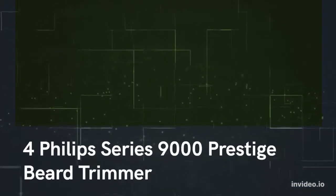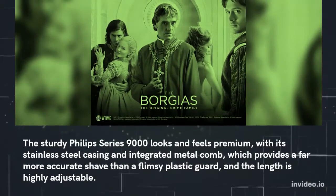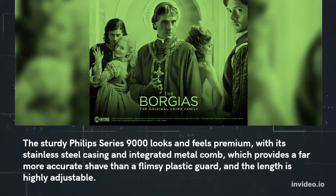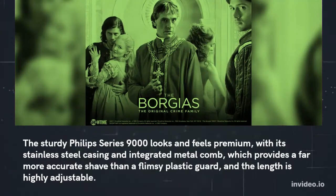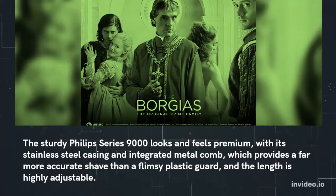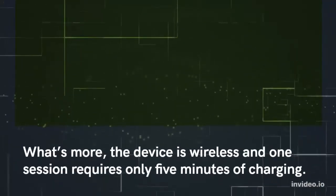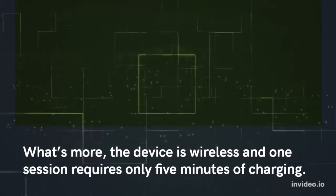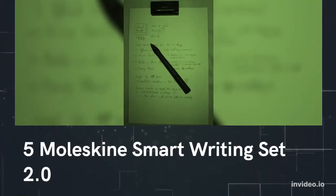Number four: Philips Series 9000 Prestige Beard Trimmer. The sturdy Philips Series 9000 looks and feels premium, with its stainless steel casing and integrated metal comb, which provides a far more accurate shave than a flimsy plastic guard, and the length is highly adjustable. What's more, the device is wireless and one session requires only 5 minutes of charging.